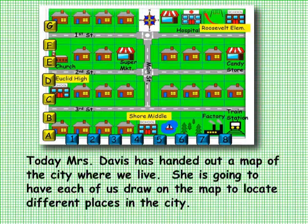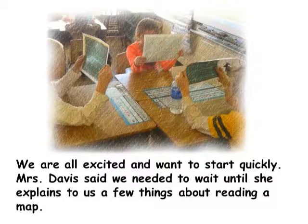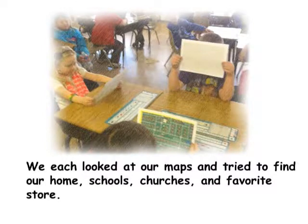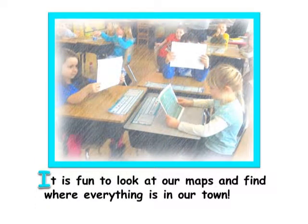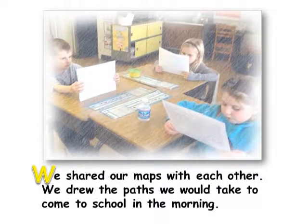Today Mrs. Davis handed out a map of the city where we live. She is going to have each of us draw on the map to locate different places in the city. We are all excited and want to start quickly, but Mrs. Davis said we needed to wait until she explains a few things about reading a map. We each looked at our maps and tried to find our home, schools, churches, and favorite store. Some of us could not find our home, so Mrs. Davis showed us. It is fun to look at our maps and find where everything is in our town. We shared our maps and drew the paths we would take to come to school in the morning.